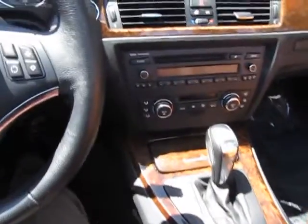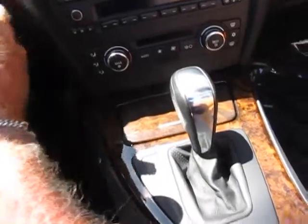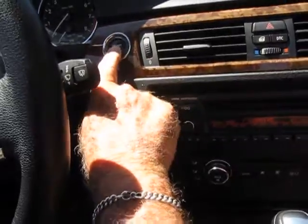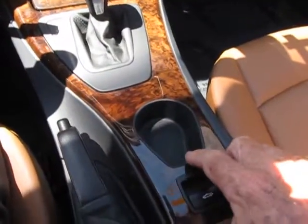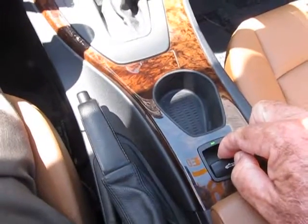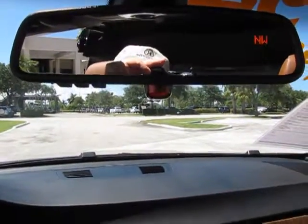Now let's go ahead and get her started. Just place the key in the slot here, press the button, and away she goes. We'll turn the radio down for a moment and put the top up — very easy operation. You have your lever right here, just lift for up. You can see the top coming up in the mirror, and here it comes.